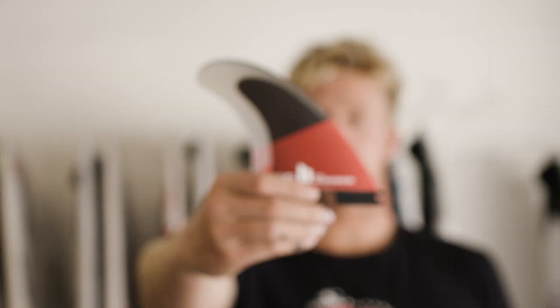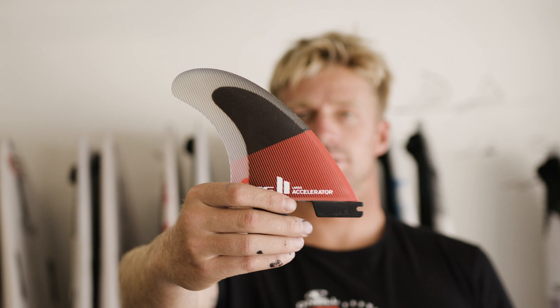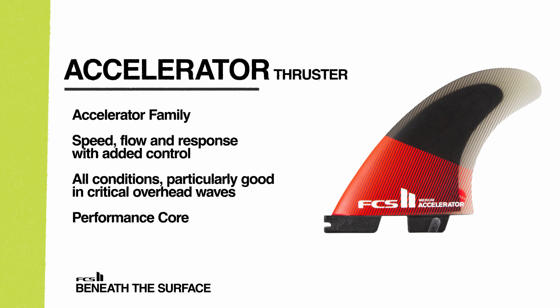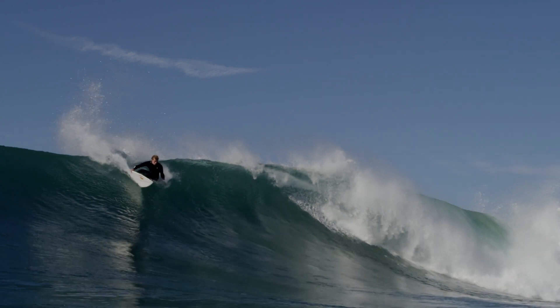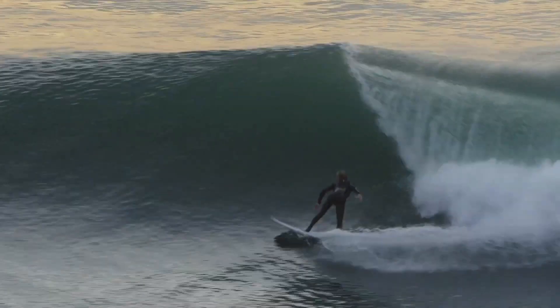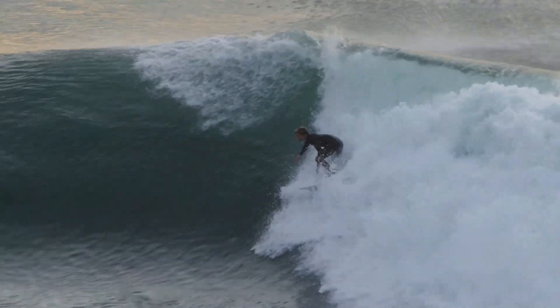I actually use the accelerator fin a lot. It was named perfectly because it just felt like it would be accelerating through the maneuvers. Whereas my fin — I'm going so fast that it feels like when the wave was pushing me it would make my board break. Whereas the accelerator would keep it on rail and actually bite in and accelerate through the maneuver. The accelerator itself just has a little bit less rake, so you pivot more.